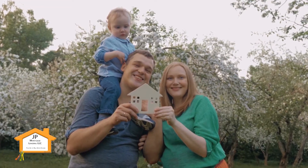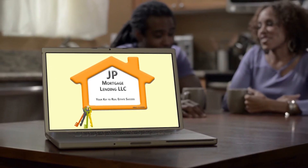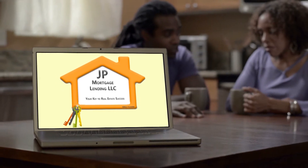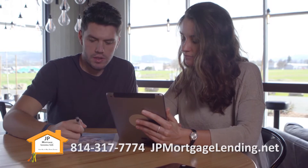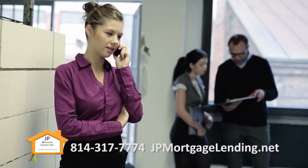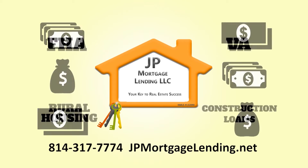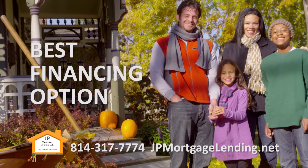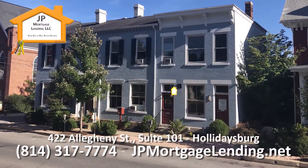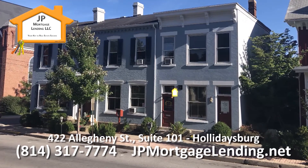When you're buying a home, you need somebody that you can trust. J.P. Mortgage — family first and friendly. J.P. Mortgage Lending: your key to real estate success.